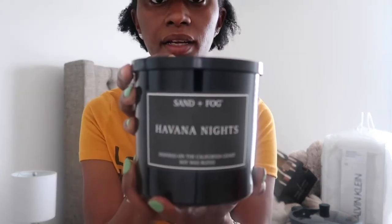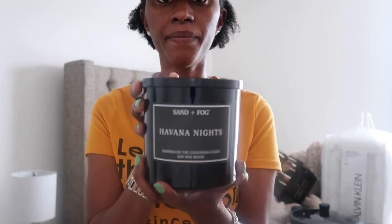The next thing I purchased was this Sand and Fog candle called 'Havana Nights.' It smells really good — it's one of those candles you can burn in a bathroom or common area and it won't be overpowering. You know how they always get you at checkout in TJ Maxx, HomeGoods, and At Home? I bought two of these. They were $14.99 each, and they're larger than the candles you get from Bath & Body Works.